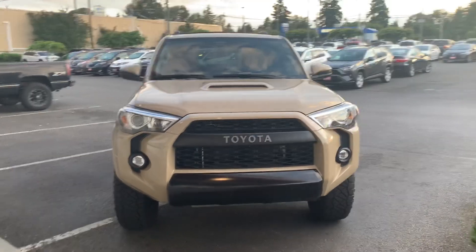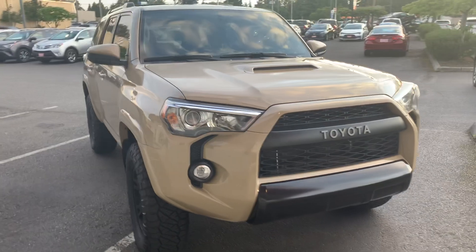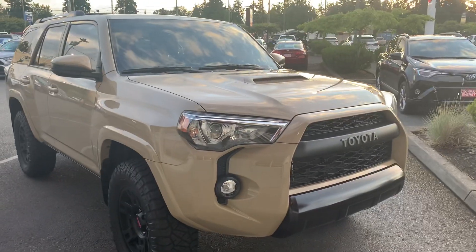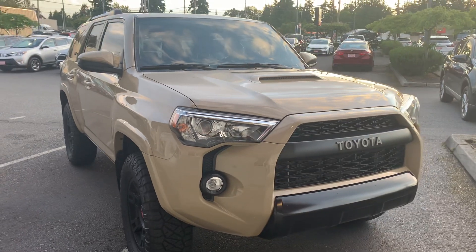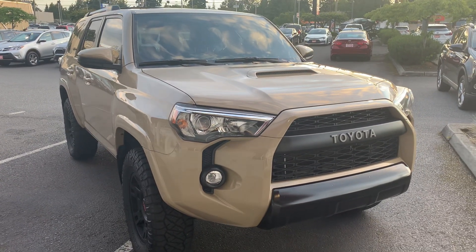Hey YouTube, I'm Tamed here. There's a pretty cool 2016 Quicksand 4Runner TRD Pro, and you just don't see these too often, so I figured I'd pull over and do a walk-around video for you guys.